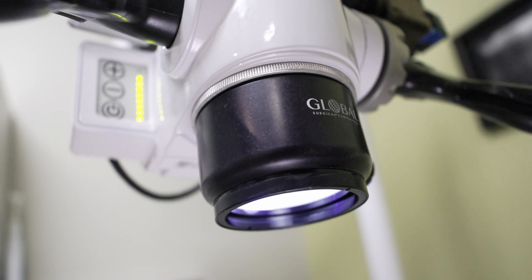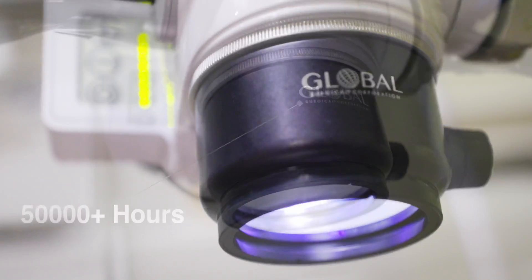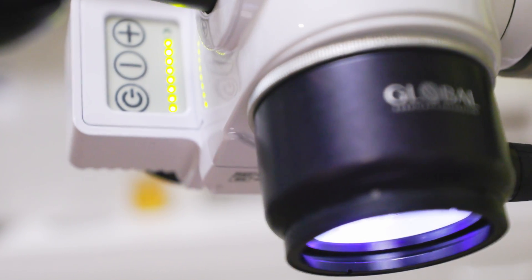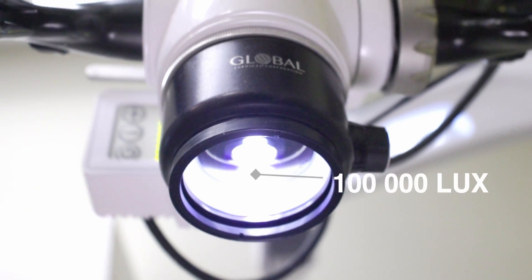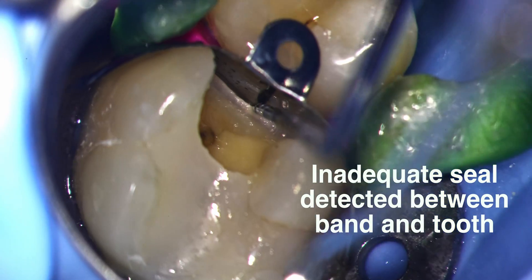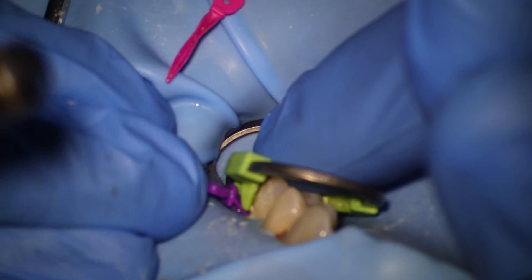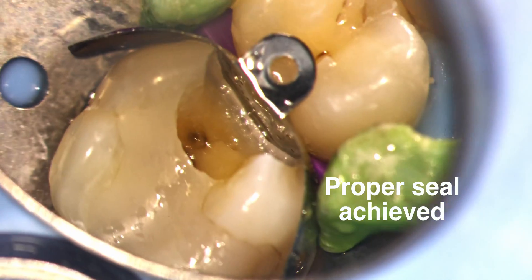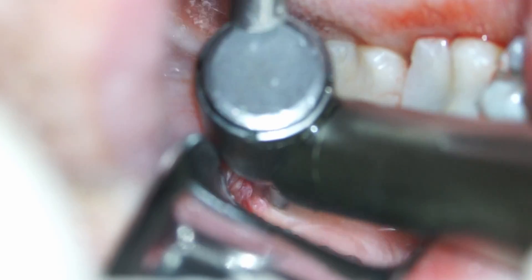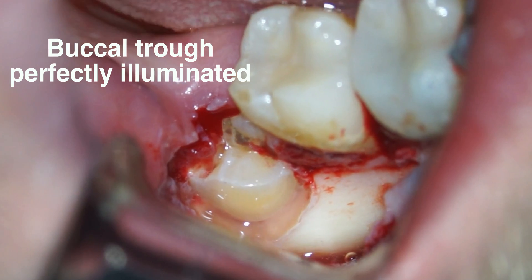Microscopes blow loops out of the water in the illumination department. First, being free of battery considerations and extreme weight restrictions, microscope LED units are engineered to be far brighter and more color balanced than loop lights. Second, and most importantly, the LED units are cleverly positioned within the microscope to give you perfect coaxial lighting. Long story short, this means the direction of light is parallel to your vision, which means no shadows. Ever.